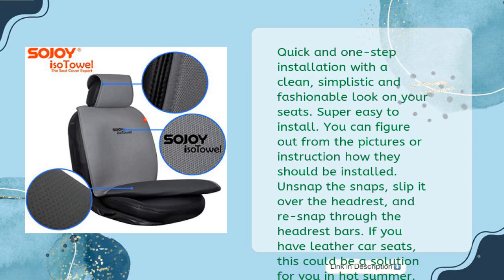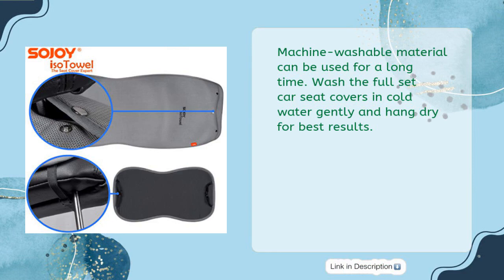Unsnap the snaps, slip it over the headrest, and re-snap through the headrest bars. If you have leather car seats, this could be a solution for you in hot summer. Machine washable material can be used for a long time. Wash the full-set car seat covers in cold water gently and hang dry for best results.